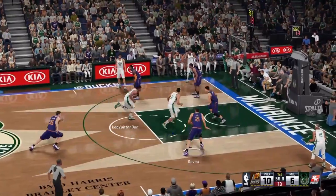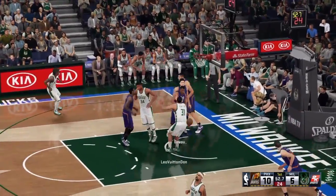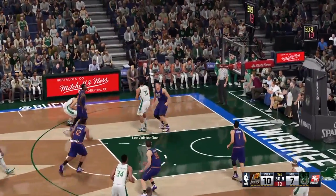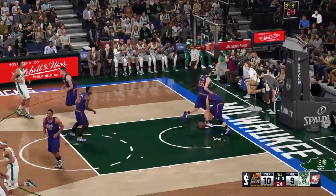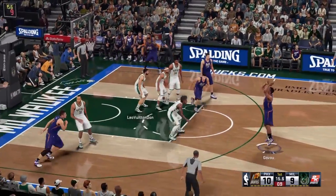Those kinds of mistakes, you know, that shows you also when you draft guys out of high school, they're going to need a couple years to really knock down the shot like that against that kind of defense. Chandler makes all the difference on defense.